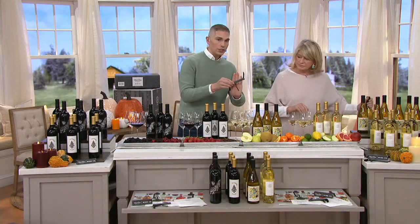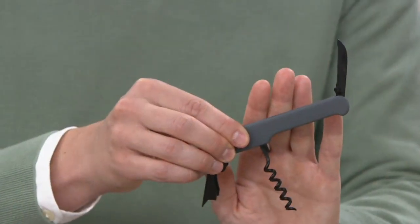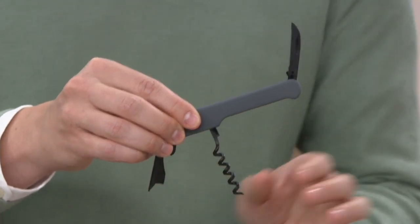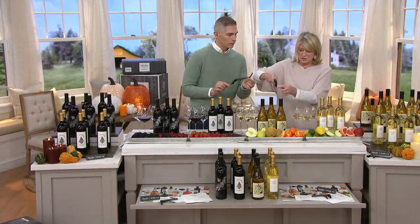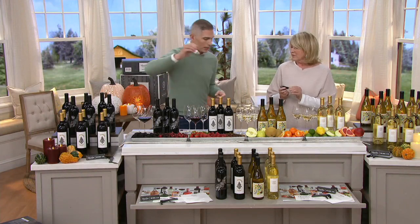You actually get the corkscrew to go along with it. We call this the bartender's key. It's a very simple key — you screw it into the cork, then apply this to the side of the cork and you pull out. We could demonstrate that. But the whole idea is this wine is what is so good.